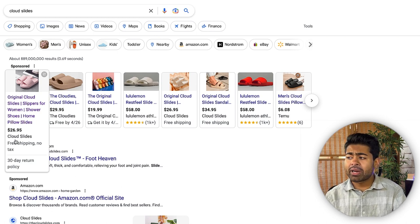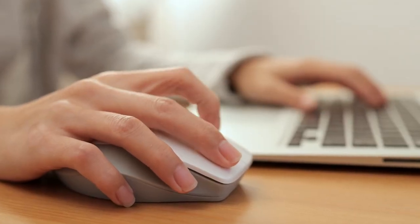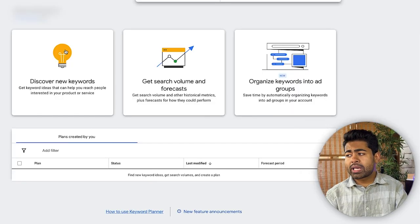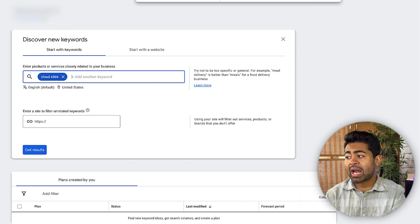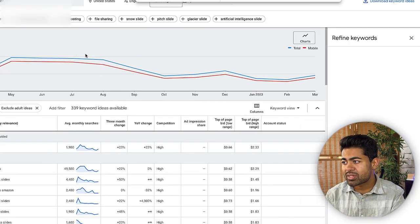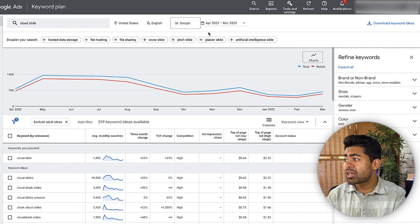This is a very interesting product. It looks like it actually went viral on TikTok ads first before people actively started to search for it on Google. As of now, there is very crazy demand for this specific product. If we open the Google Keyword Planner tool and write in the keyword 'Cloud Slide,' we can see there are about 100,000 to 130,000 average monthly searches every single month.